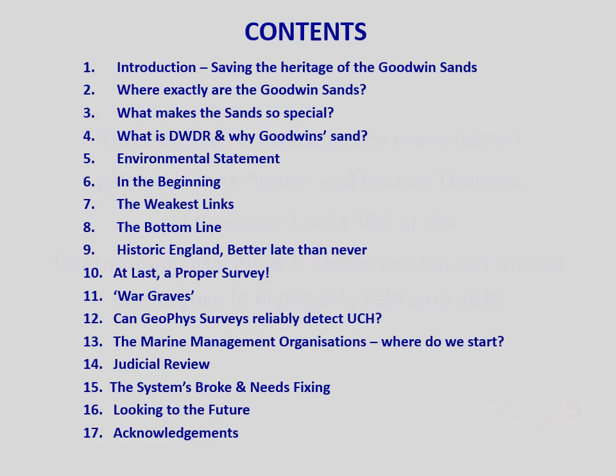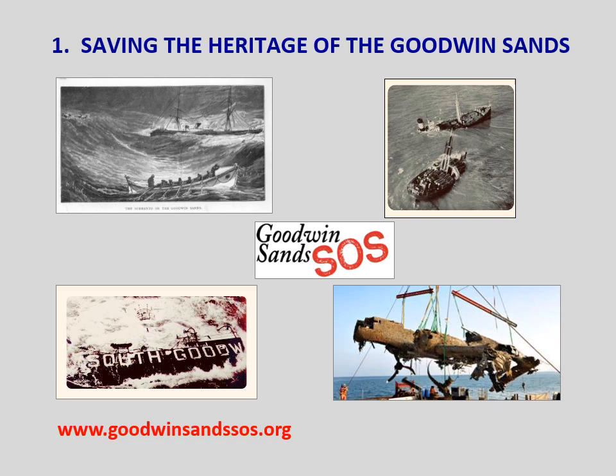This presentation is about our story and experiences of our fight to preserve the underwater cultural heritage, or UCH, of the Goodwin Sands, and importantly our thoughts about what we perceive to be the failings in the current marine licensing process.